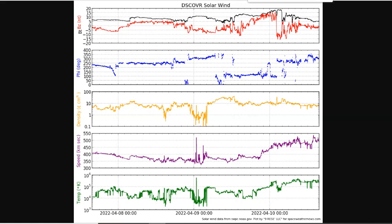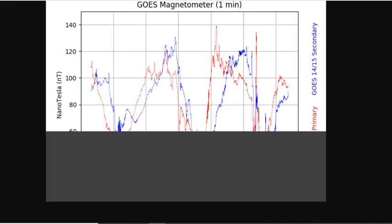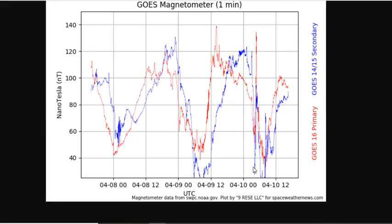It lasted for about six hours, and that was the length of the geomagnetic storm — G3, KP7, down to G1, KP5. The magnetometer also made massive 100-plus nanotesla shifts during this time frame, which set off the auroras.